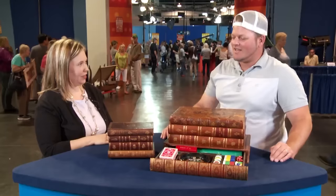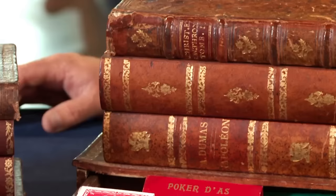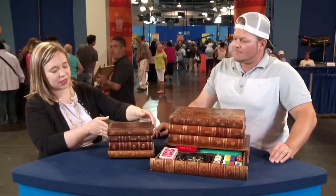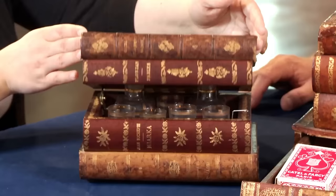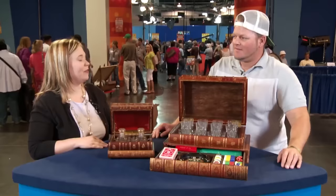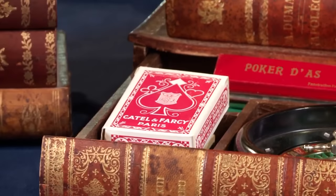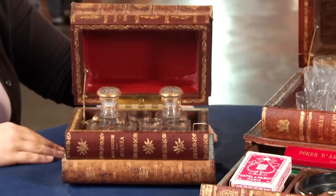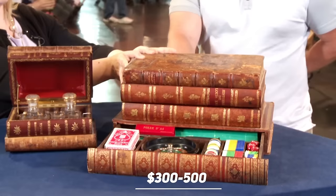This guest came to the show with two sets of Falk Book Forum cases received as a gift from his mother's uncle, a world traveler with a great collection. The appraiser was intrigued by both French Falk Books: the first hid a music box with a stunning decanter, while the second was a poker set that came with an amazing set of shot glasses. The items dated back to the late Victorian to Edwardian period and were in great condition. The appraiser valued the smaller box at $300 to $500 and the bigger one at about $500 to $800.